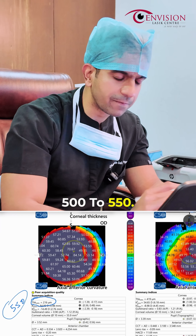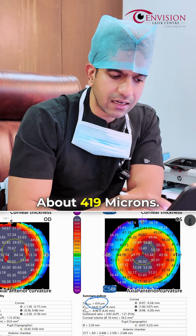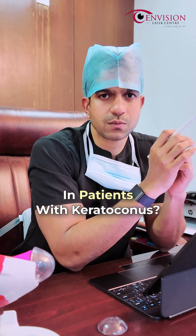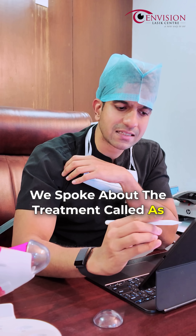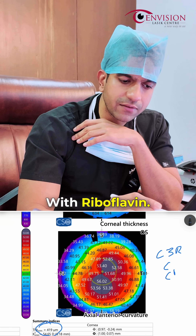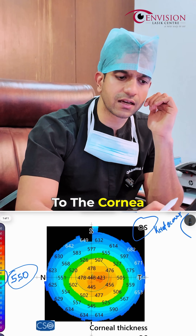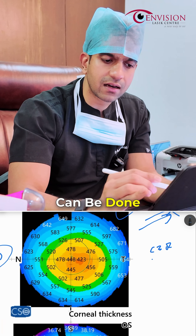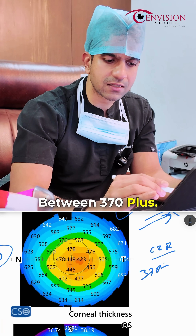When the normal thickness should be around 500 to 550, her left eye thickness was about 419 microns. Thickness is important in patients with keratoconus because of the treatment called C3R — corneal collagen cross-linking with riboflavin. This treatment is done to the cornea to strengthen it, and it can only be done if the corneal thickness is around 370 microns or more.